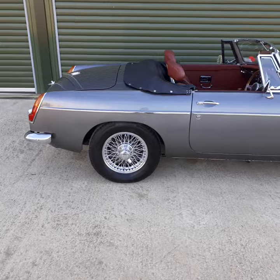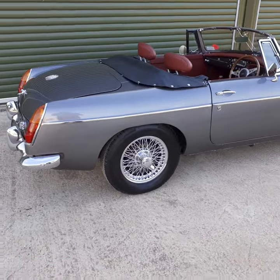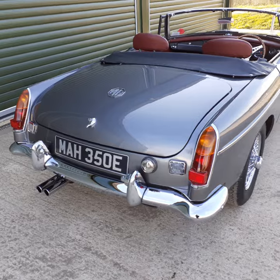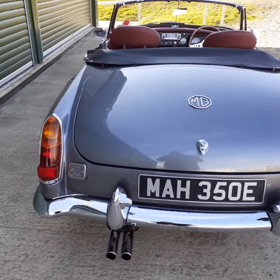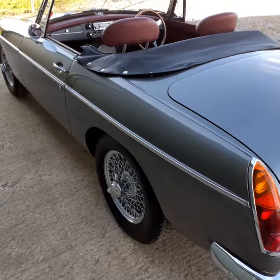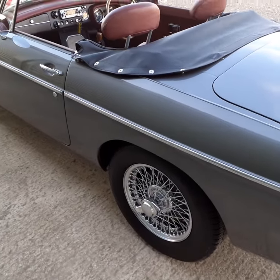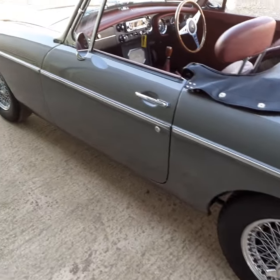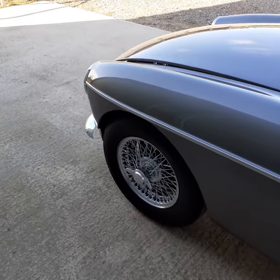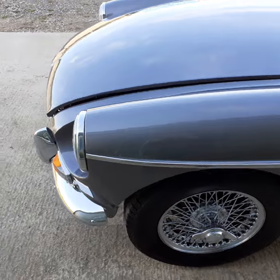As you can see it's finished in this striking pewter grey colour. Bodywork is absolutely superb, paint is near flawless, everything has been renewed or replaced. Sat on chrome wire wheels, and nice to see a period correct set of Pirelli Cinturato tyres.